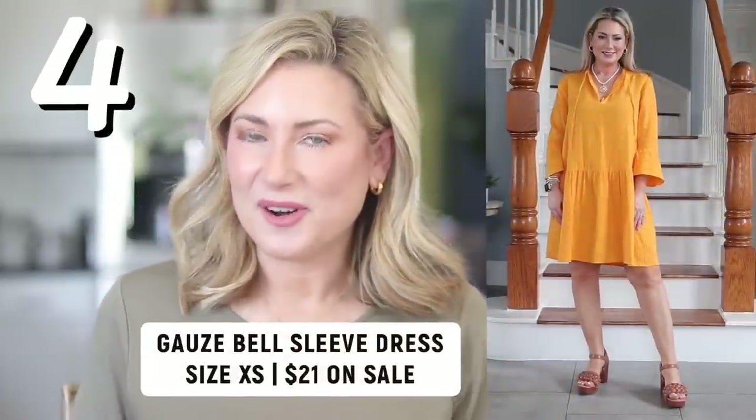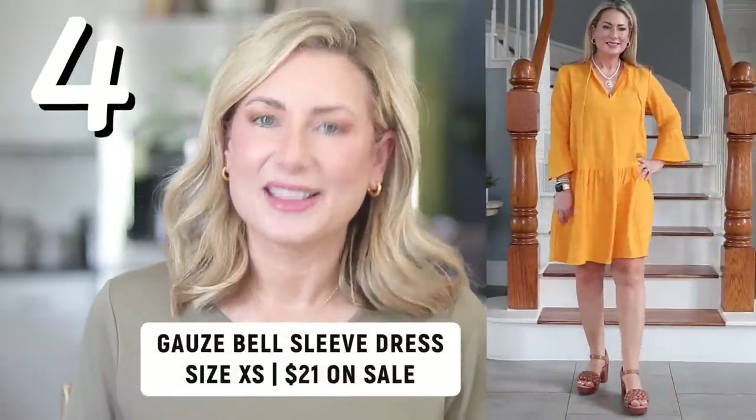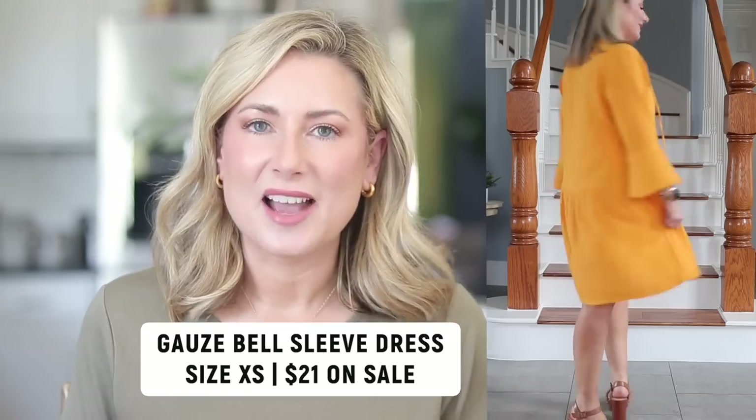The gauze bell sleeve dress has been a favorite for a few months, and I have to admit I love it just as much as you do because I have bought three of them. I have it in the orange and in the black. I actually ordered the black in a small and they do run pretty big, so I went ahead and ordered it again in the extra small. I'm keeping the small because I think that oversized fit will work really well as a bathing suit cover-up as we move into summer.